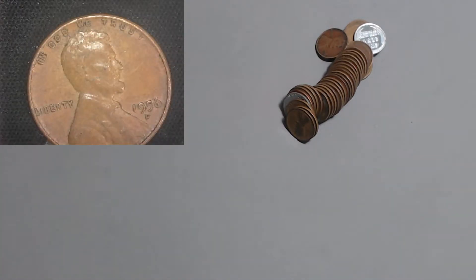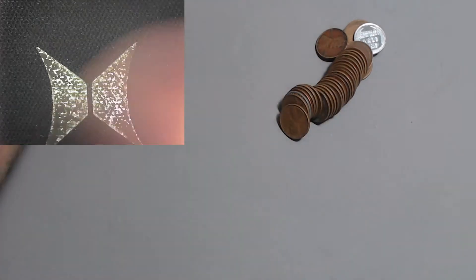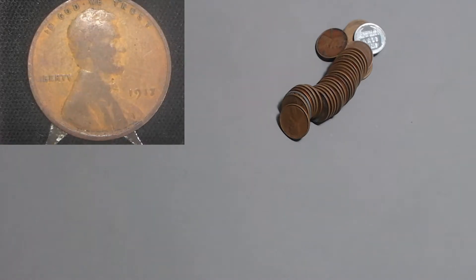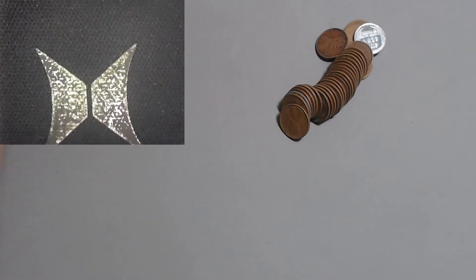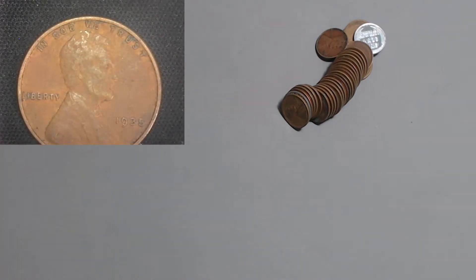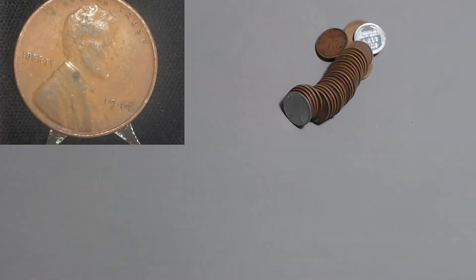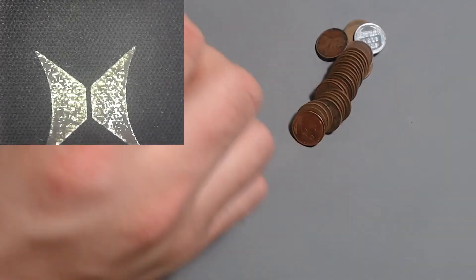Here we got a 1956 Denver - the 56 Denver with over one billion in existence. This one feels old and it is - a 1917, I was right for once. 1917 with 196 million. Let the record state that I was right about something just this once. We got a 1935 Philly with 245 million. One more before that steel cent - the 1944 Philly with 1.4 billion. No. That's all I've got to say about that.